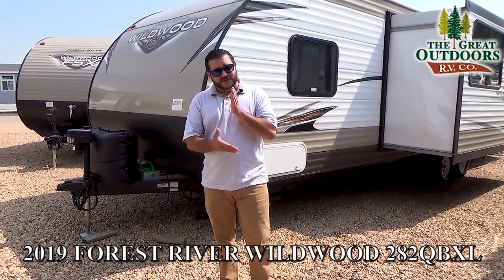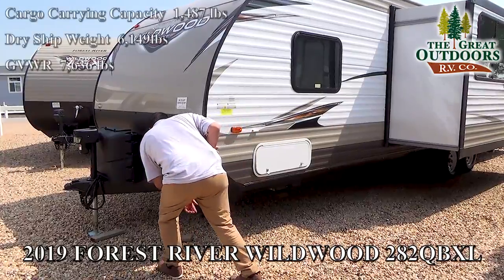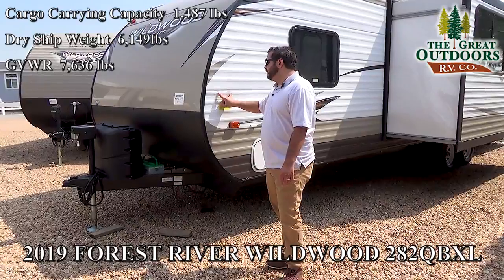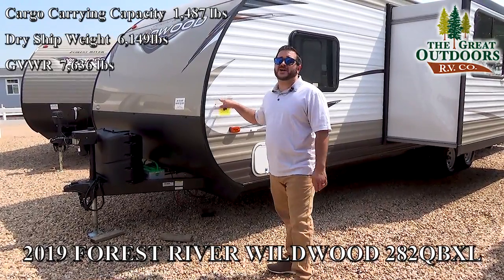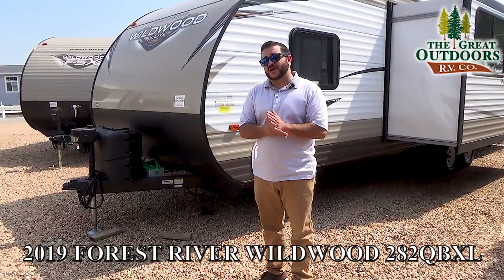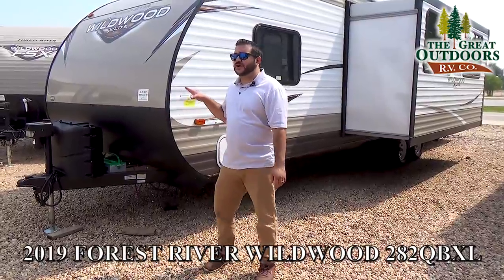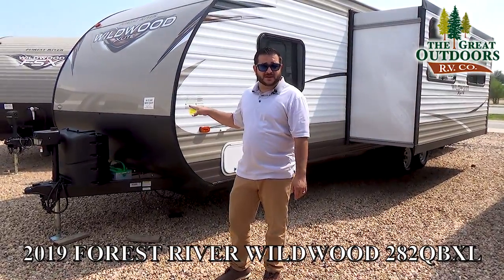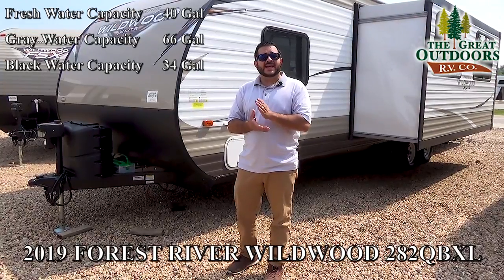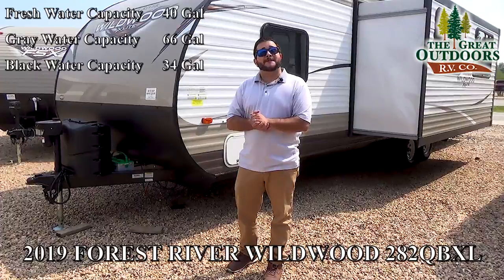Let's get some details out of the way. The dry weight of this particular camper is 6,149 pounds with a full GVWR of 7,636 pounds, giving you about 1,400 pounds of cargo carrying capacity. For water capacity, you're looking at a 40-gallon fresh water tank, a 66-gallon gray water tank, and a 34-gallon black water tank.